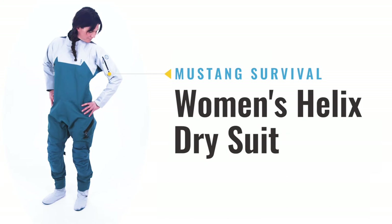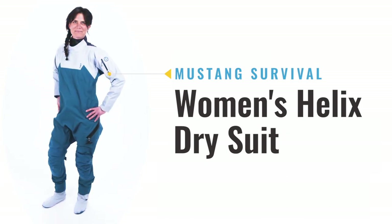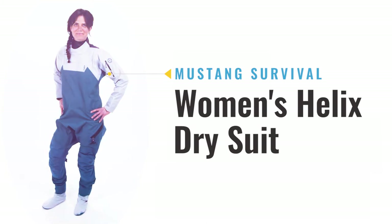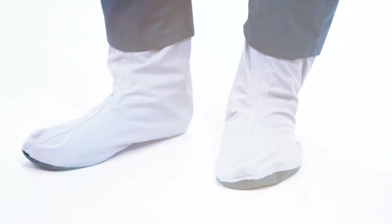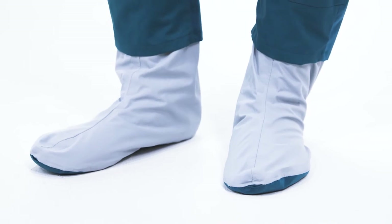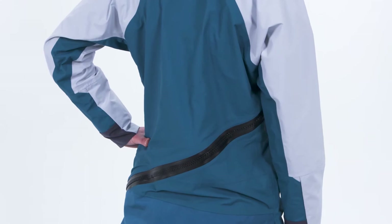Extend your paddling season with the new Helix drysuit for women from Mustang Survival, a brand with more than 50 years of innovation in marine sports. From top to bottom, the Helix drysuit is engineered specifically for women, designed to keep you warm and dry in the worst conditions.